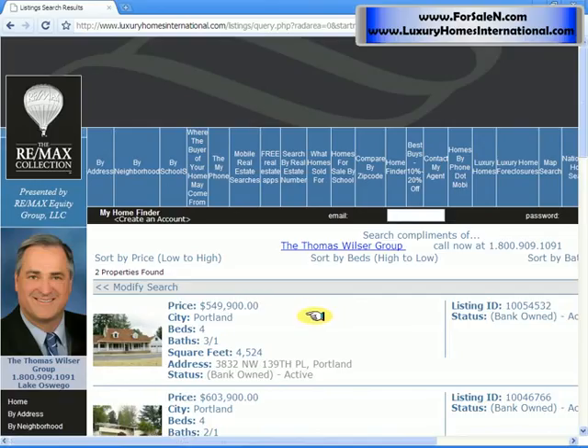If you want to change how it's sorted, you can just click here to sort it differently. And if you want to modify your search, it's real easy — just click the modify search and it'll take you back to that page. You only have to make those changes that you want.